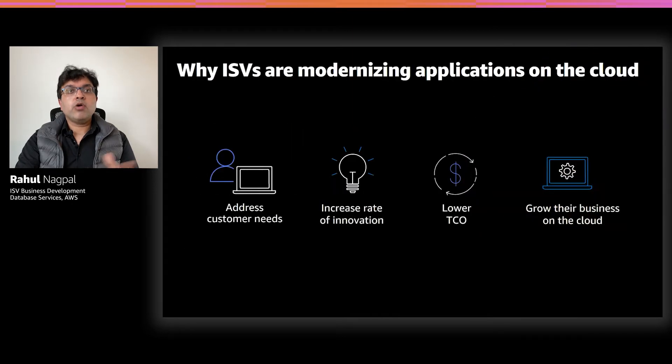Now, as we are looking at tying these two trends together, let's take a closer look at why ISVs are modernizing their applications on the cloud. Based on our discussions with several ISVs, we see four main reasons. The first reason is that the ISVs want to address their customers' needs. We see hundreds of thousands of customers who are moving their workloads to AWS, and they're asking their ISV vendors to support cloud-native architecture, including migrating away from commercial databases to open-source engines.